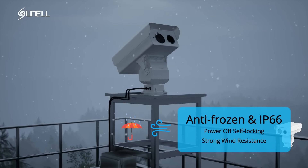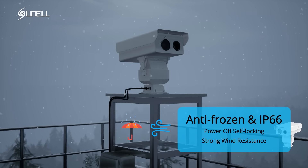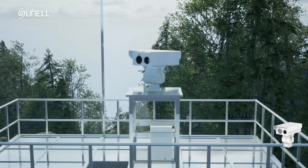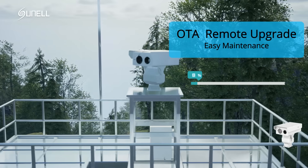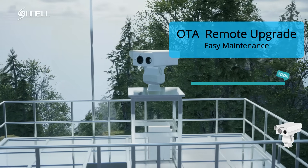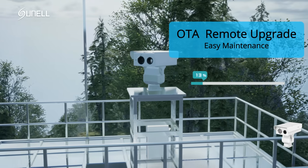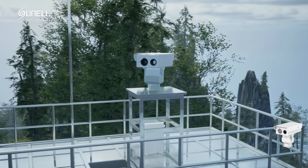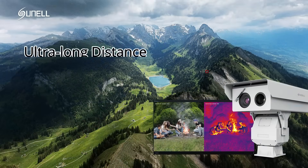The camera's anti-frozen and IP66 design ensures it can withstand harsh weather conditions while maintaining reliable performance. The worm gear and worm drive PTZ technology provides accurate positioning, while the power-off self-locking feature ensures the camera's security during power outages. In addition, the camera is easy to maintain, with online update capabilities and a strong wind-resistance design.